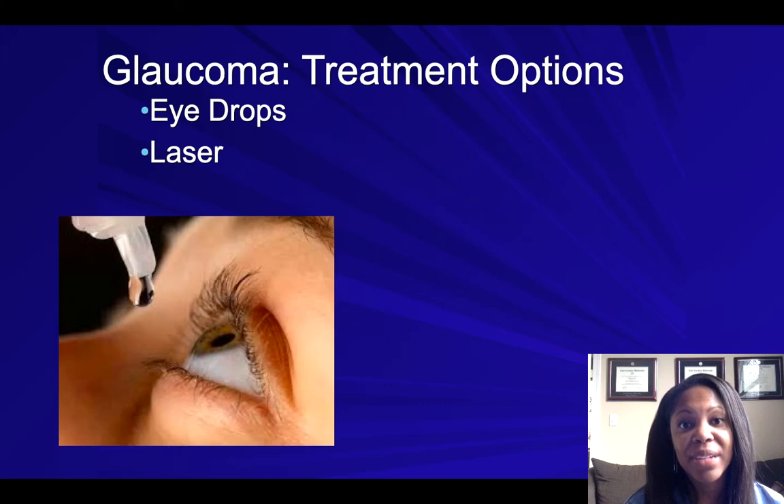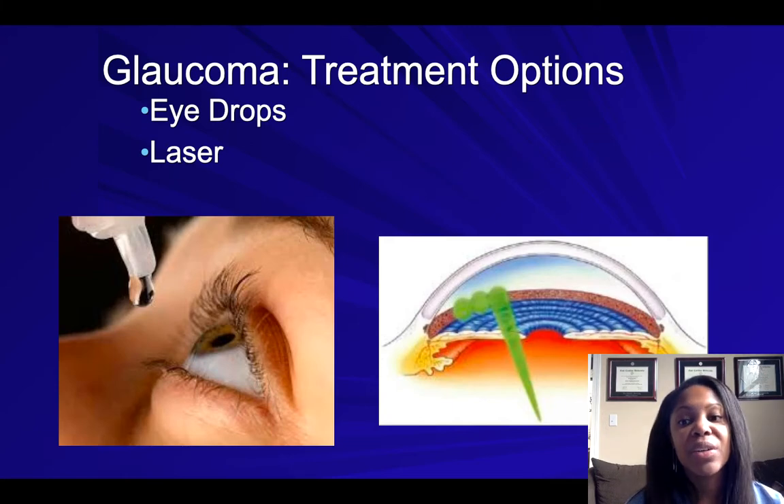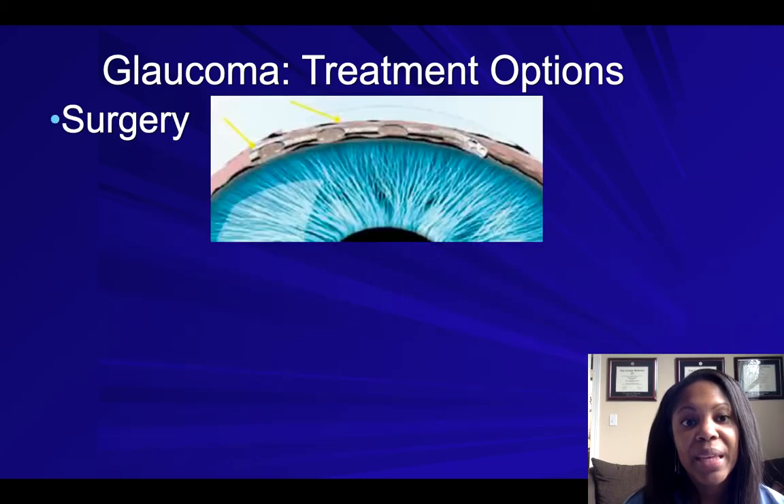Eye drops do put the responsibility on you to get the drop in the eye every day. A second option would be laser. Laser focuses on increasing the number of openings where fluid leaves the eye, therefore decreasing the eye pressure. Last but certainly not least would be surgery, which is our last resort.